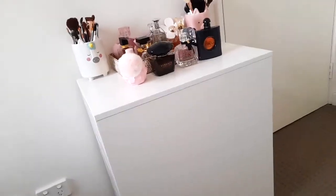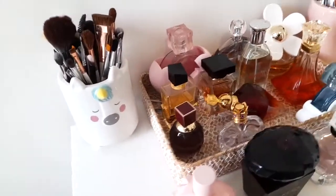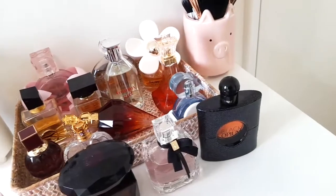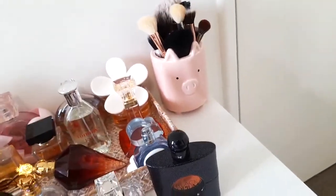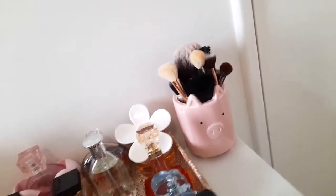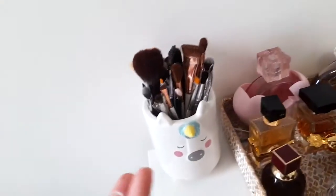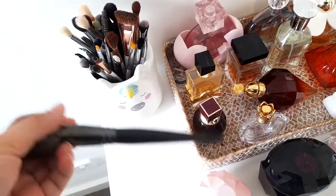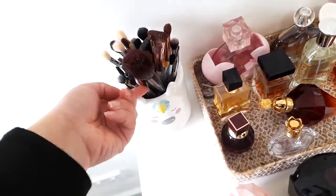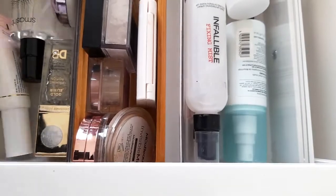This is the Alex 5-drawer unit that I use. Up top you can see I have my brushes and then my perfumes — if you'd like a perfume haul or my favorite perfumes for certain seasons, let me know. I have one section for face brushes and one for eyes. The face brushes are quite thick so they don't all fit in one, so I've had to transfer them over.